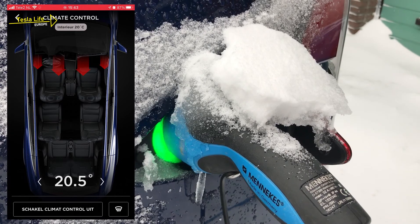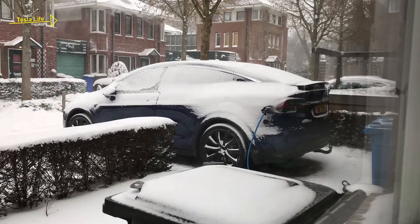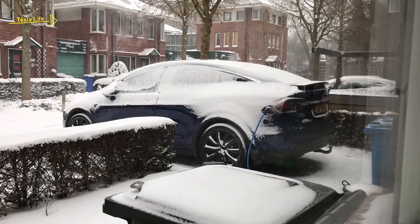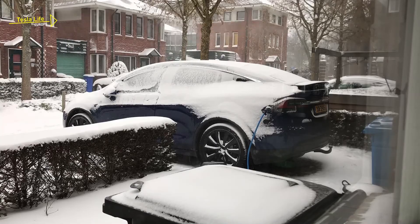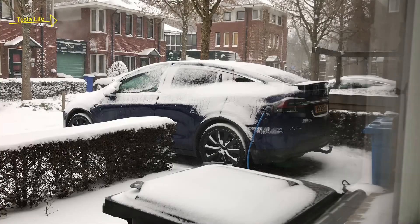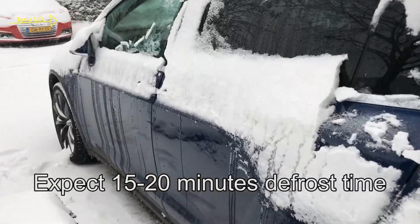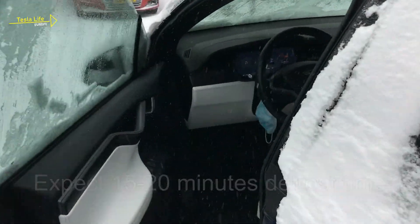I've switched on the cabin heater, but there is not much of an effect, even after 30 minutes. So I decide to switch on the window defroster from the Tesla app. And that's what makes the difference — within 20 minutes, the ice is mostly gone and the door opens automatically.